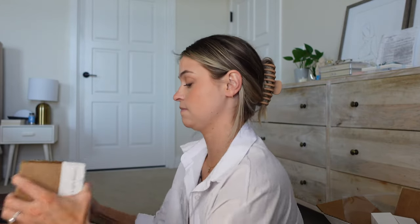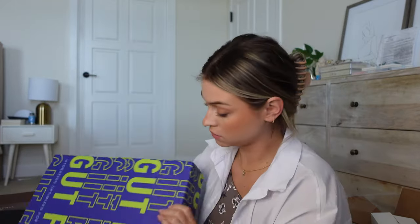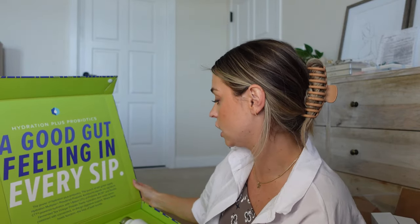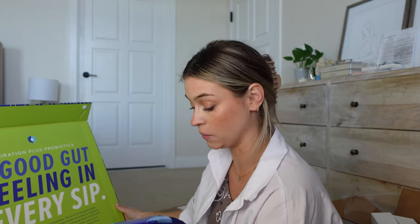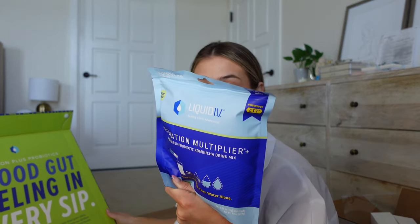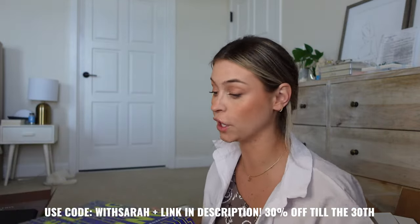If you guys really want a review of those, let me know in the comments and I can include that in the vlog. Okay, the last one is from Liquid IV — they always send me massive PR. Look at this — a kombucha! 'A good gut feeling in every sip — the power of hydration plus probiotics.' They launched a kombucha flavor and I am hyped! I always need more probiotics in my life. I have a code if you guys want to use it for Liquid IV — I'll put it on screen or down below.